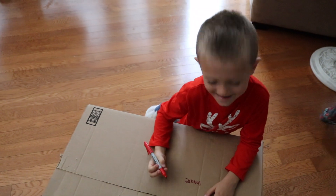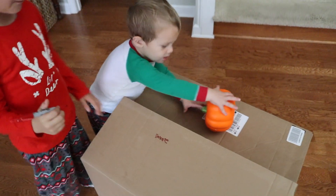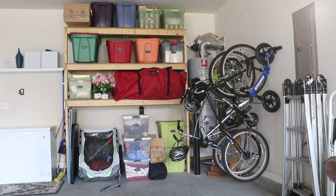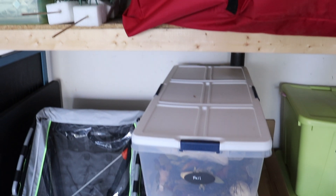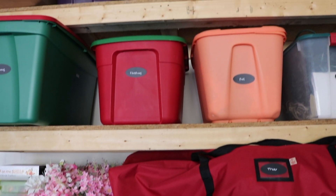Donate. We limit ourselves to two decor bins per season, which holds us accountable and helps keep us organized.